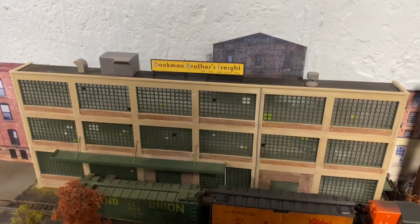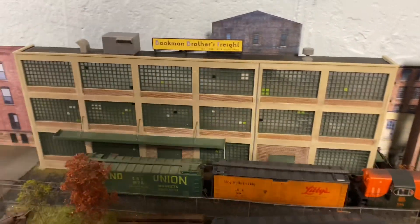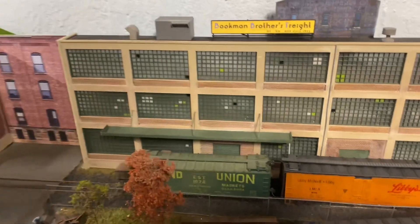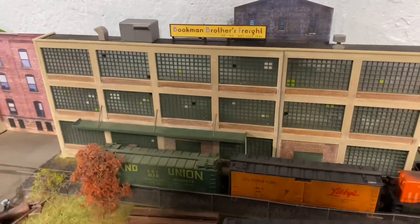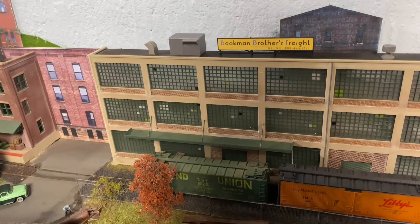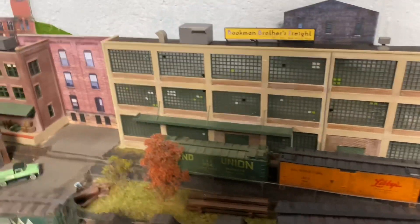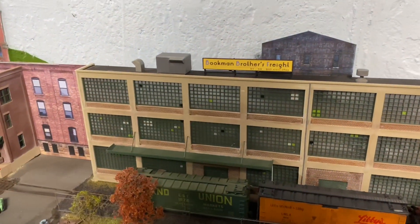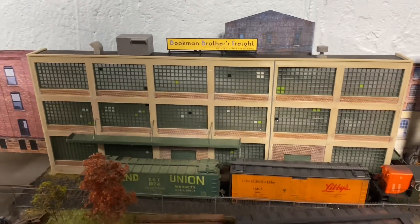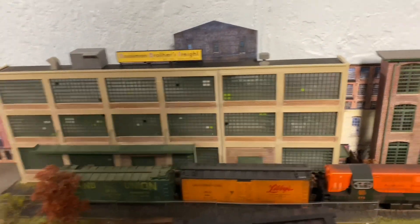The structure is named Bookman Brothers. It's a Twilight Zone reference — the Bookman character. I believe he was the pitch salesman. I'll have to double check, but I think it was the pitchman episode with Mr. Death, and the actor who played Mr. Death in that episode was the mayor of Amity in Jaws, if I'm thinking of the correct episode.